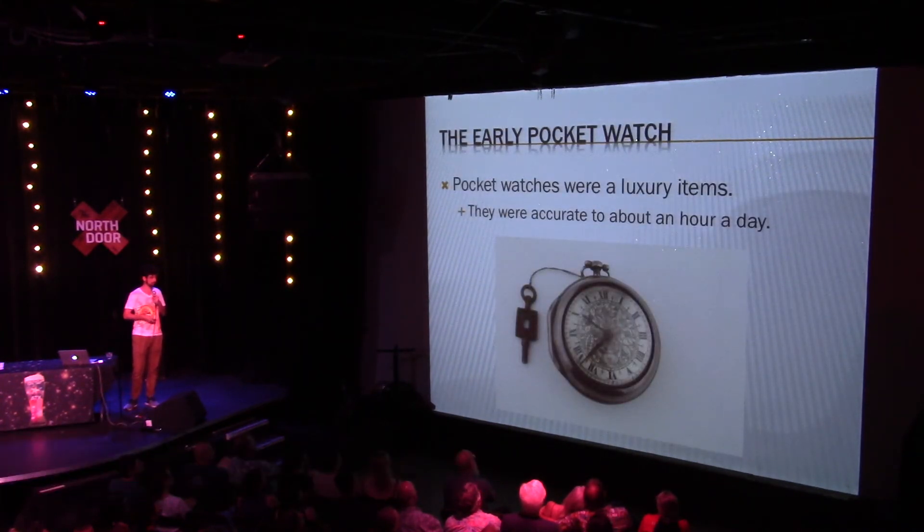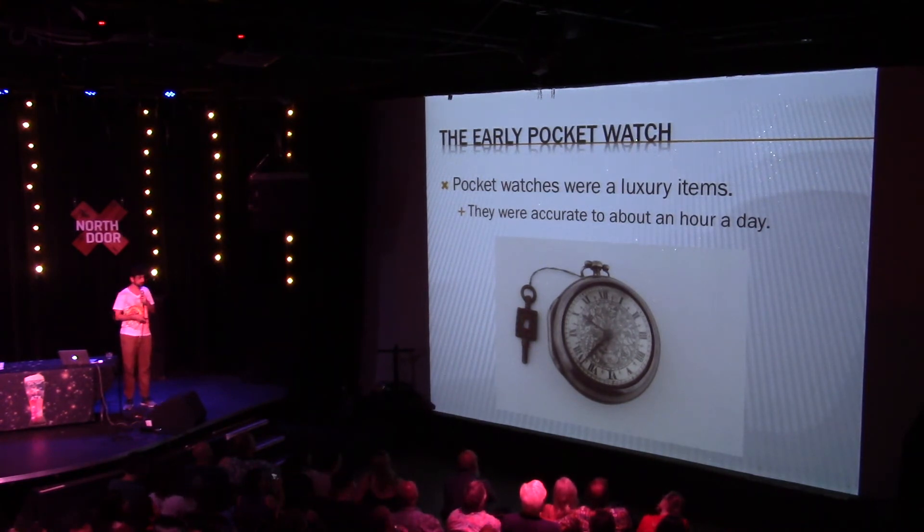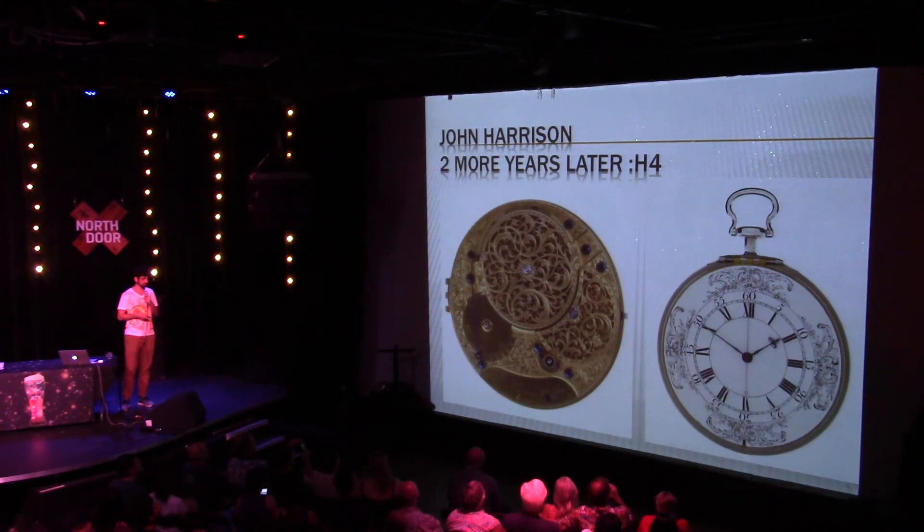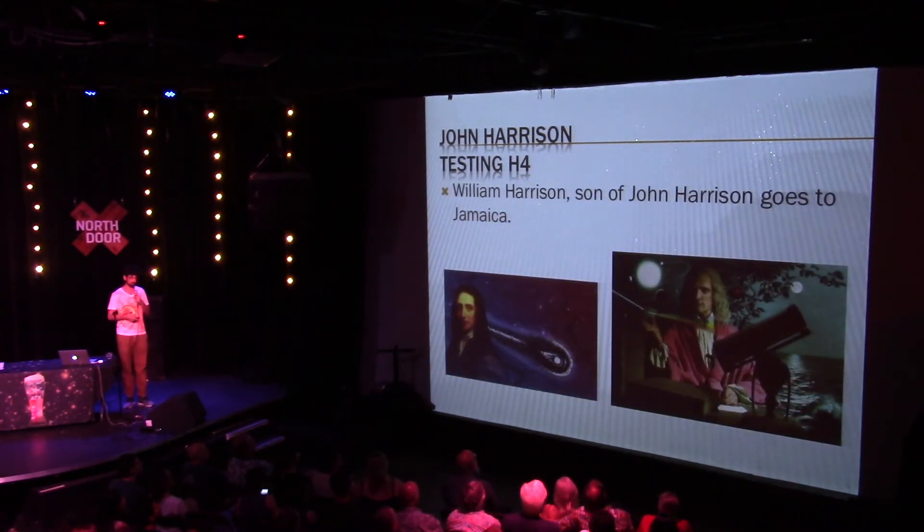Pocket watches in Europe were something rich people bought to show off — accurate to only about an hour a day, many without minute hands, just a luxury item. However, John Harrison teamed up with a pocket watchmaker and made this beautiful thing: H4, the first ever marine chronometer. He sent his son William Harrison to Jamaica. They sailed there with astronomers, William measured a specific location in Jamaica, and the astronomers confirmed it using the Galilean moons method. William Harrison was only three miles off from the location the astronomers measured.